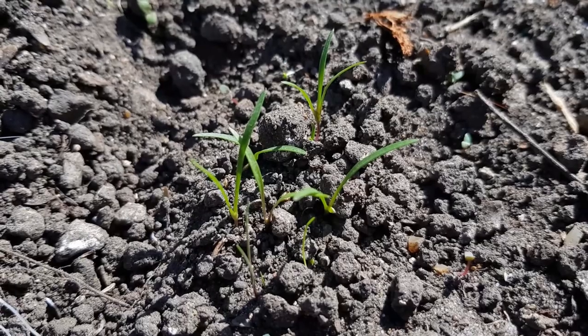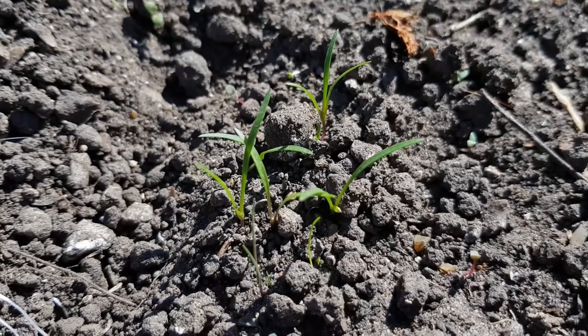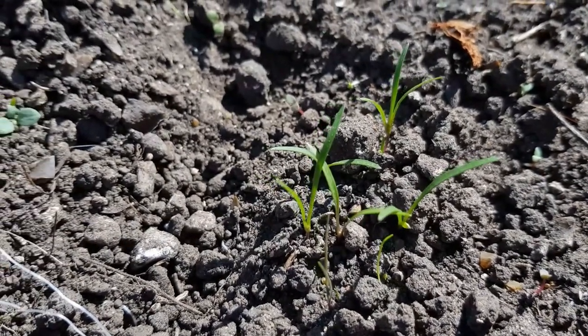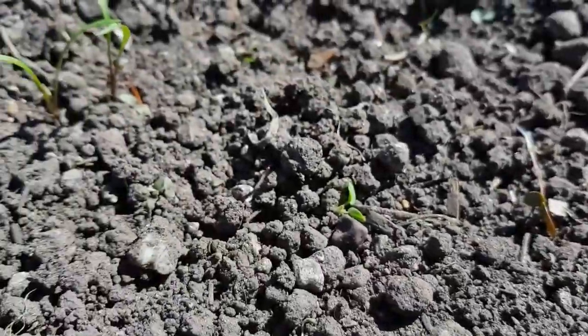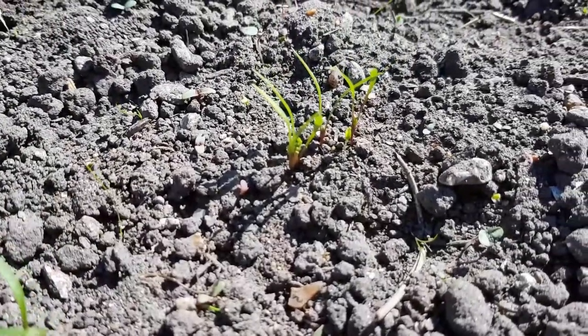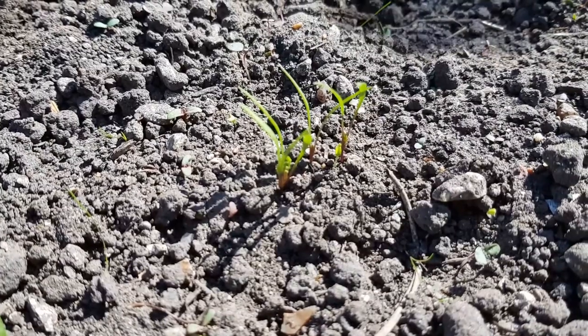The carrots are doing great. I'm loathe to thin them out really, especially given that that might encourage carrot root fly. These are the Nantes 5. And if we move across, we've got the Cosmic Purple, and they're doing pretty well too - in fact maybe a bit better, which is pretty good really because I don't have any more of that packet left.